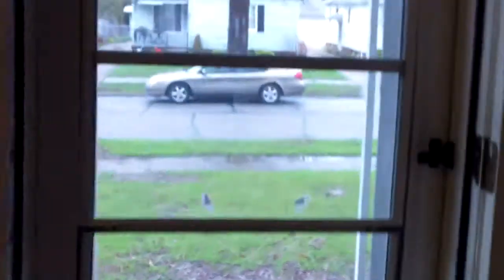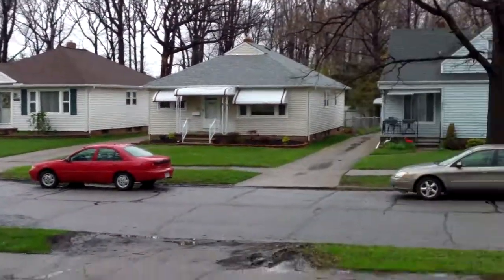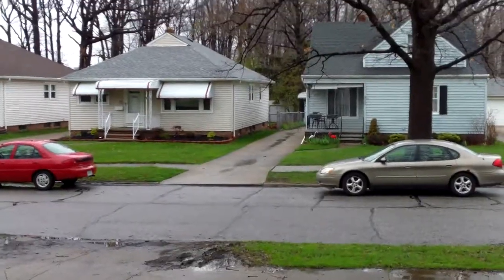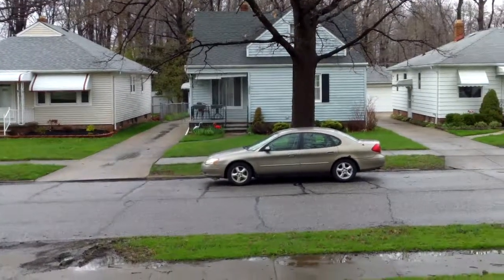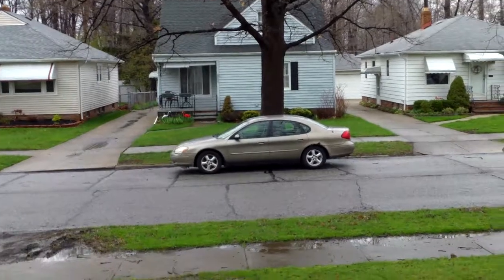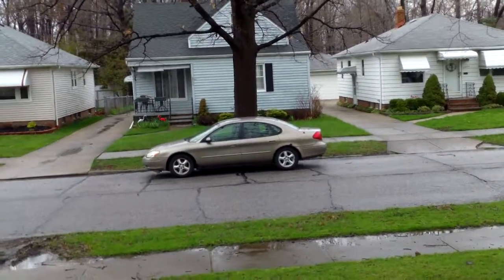I believe the tenants are talking about moving in today or tomorrow. I'll get in there when they're moved in and everything's done and show a final video — I've already arranged that with them. They know I need to get back in here to get the final, and we'll get that for you. They should have this finished up shortly.